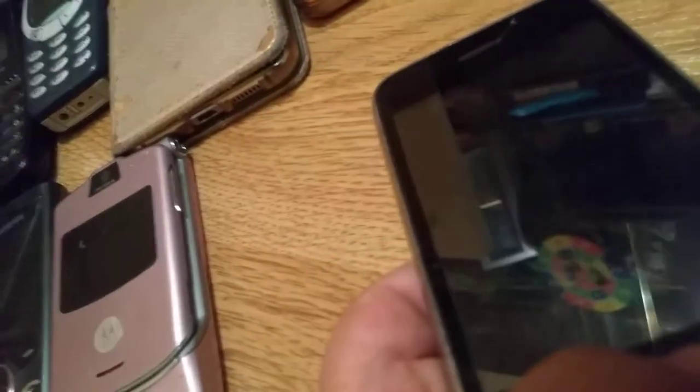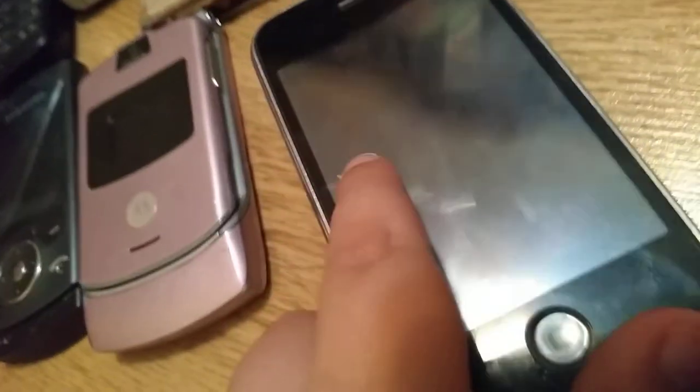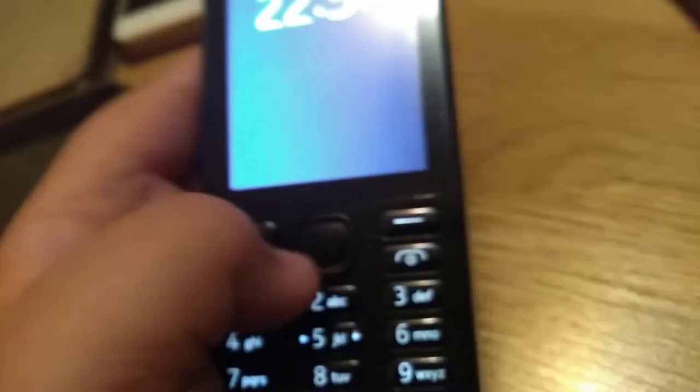Next is the iPhone 3G — not an iPod, I mean iPhone 3G. My mom confirmed it's an iPhone 3G, not an iPhone 3GS. Last but not least, a Nokia which my mom now uses as her main little phone.